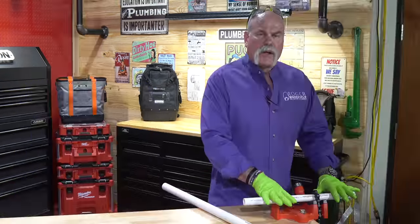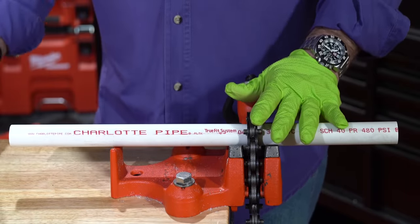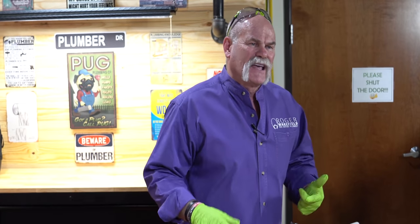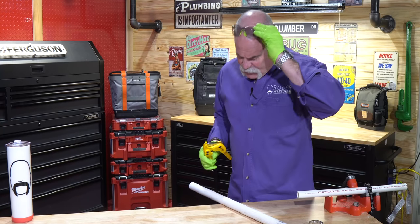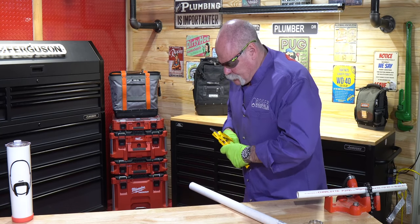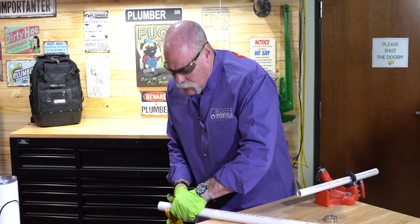Let's put a hole in this and then I'll show you how I'd fix it. We're going to get our three-quarter inch pipe set up and I'm going to put a hole in it. You're going to need a piece of one-inch pipe — the next size up — in order to make this repair. You're also going to need a hose clamp. First of all, I'm going to cut a short piece of this one-inch pipe.